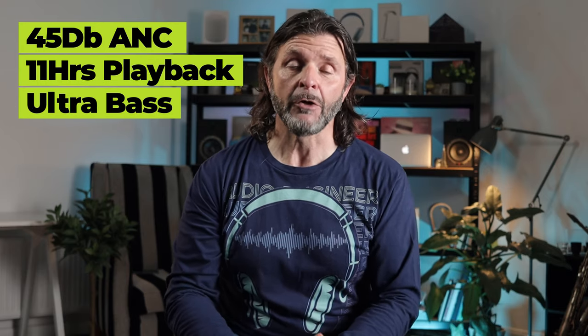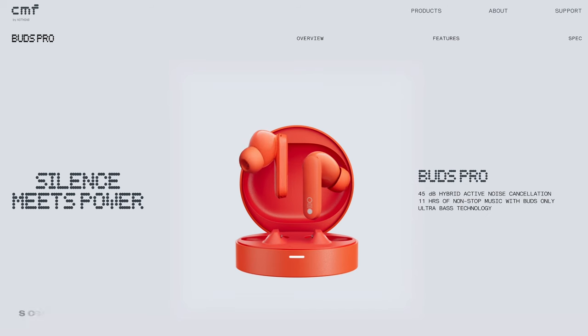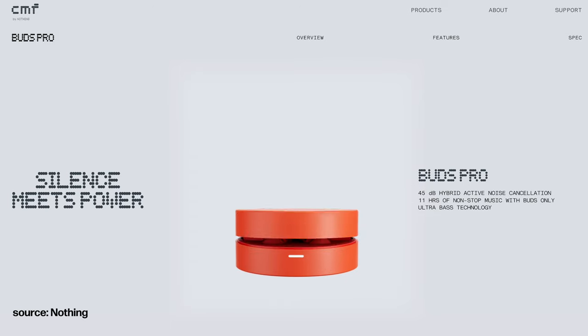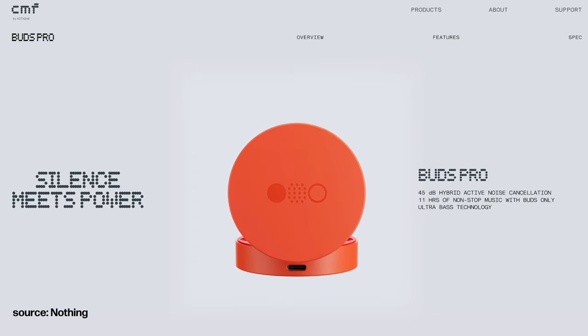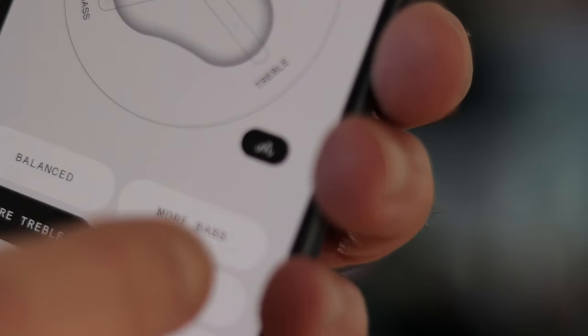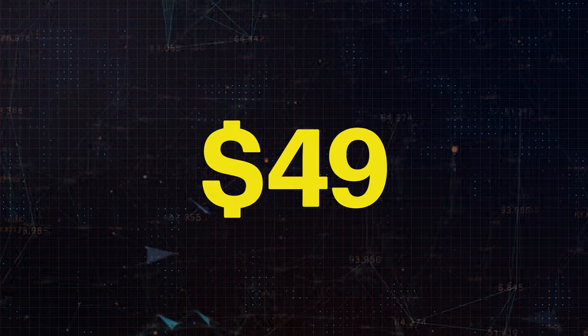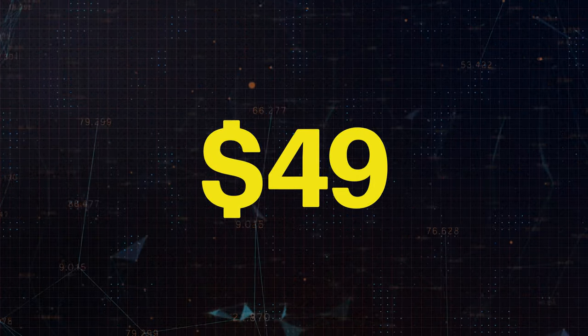Let's start with the Buds Pro — one of the highlights of the three products released. You're getting 45 decibels of active noise cancelling, 11 hours of playback and ultra bass technology, so you can see they are a pretty serious pair of earbuds. They come in three colours — an orange, a grey and a black. The best way to get the most out of any of Nothing's audio products is to download and install the X app on your phone. And if I were to tell you all of that technology costs just $49, CMF seems pretty serious, doesn't it?